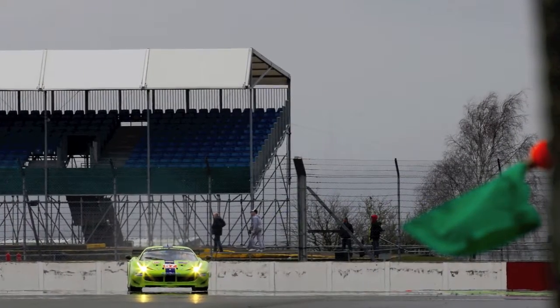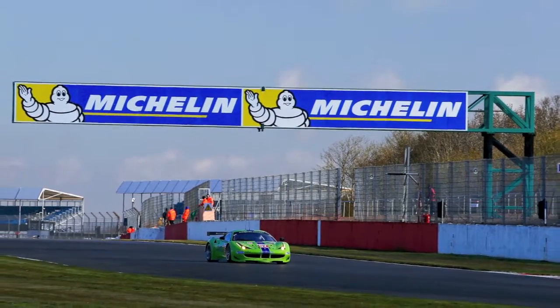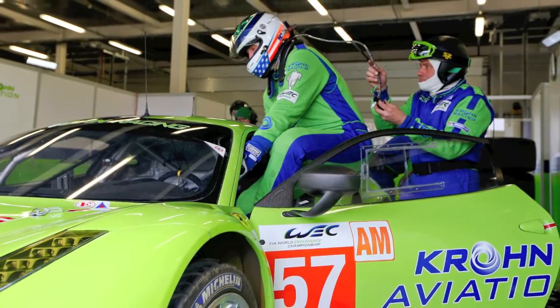We're back here at Silverstone for the first race of the 2013 WEC season. It's always good when you come back to a track — it's kind of second nature. You don't have to learn the track as much. You can focus more on the setup of the car and get all three drivers through the car and get some proper seat time.